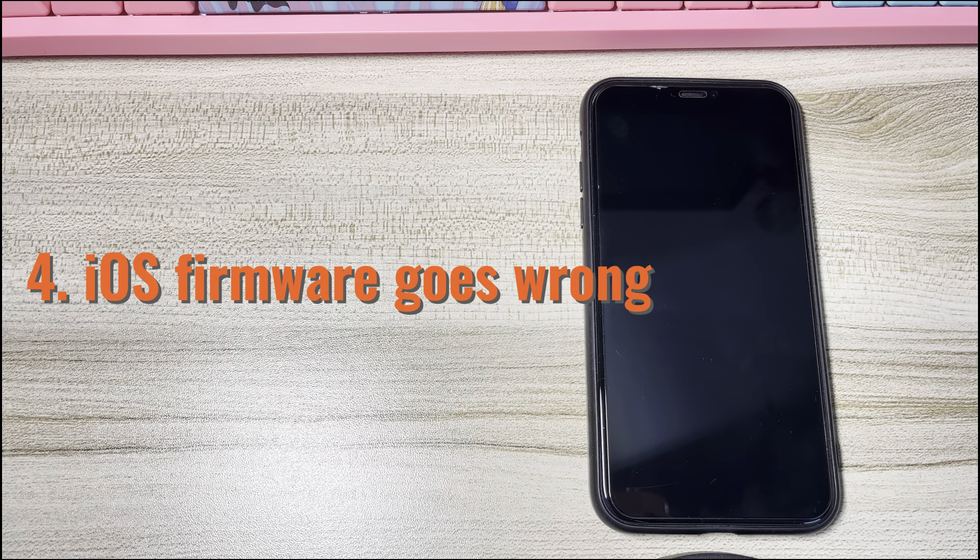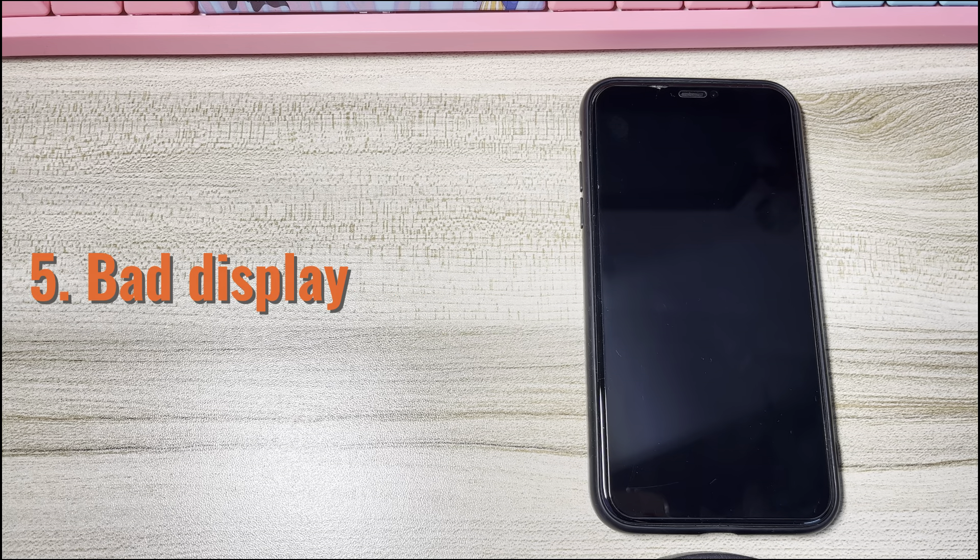Fourth, iOS firmware goes wrong. If you can't turn on iPhone XS after an update, the iOS firmware downloading or installing process may have gone awry, resulting in the device not turning on, with the Apple logo appearing and disappearing. Fifth, bad display. Have you ever cleaned the phone screen with alcohol or cracked the display? If so, you might have a bad display, which stops your iPhone XS from turning on.